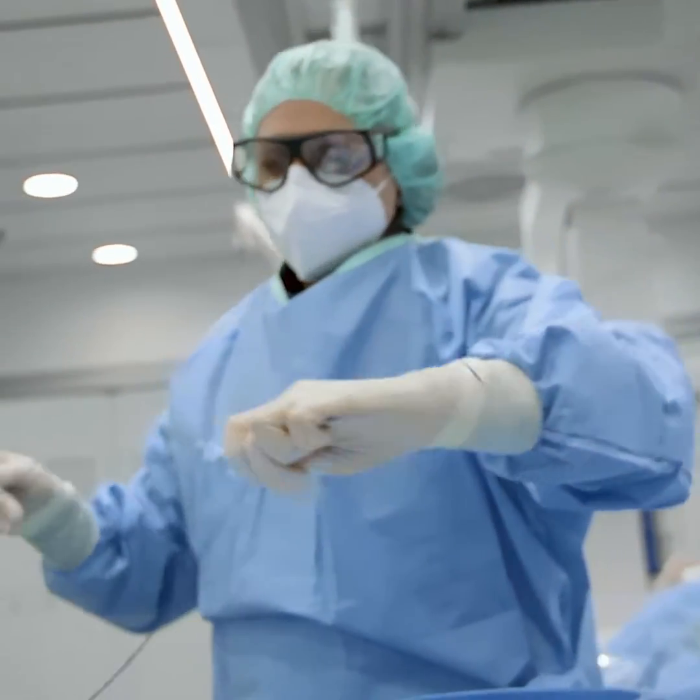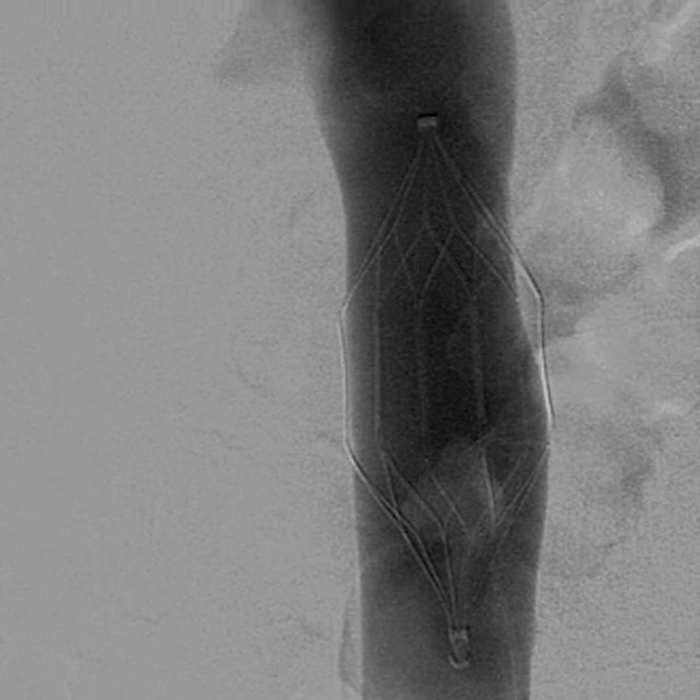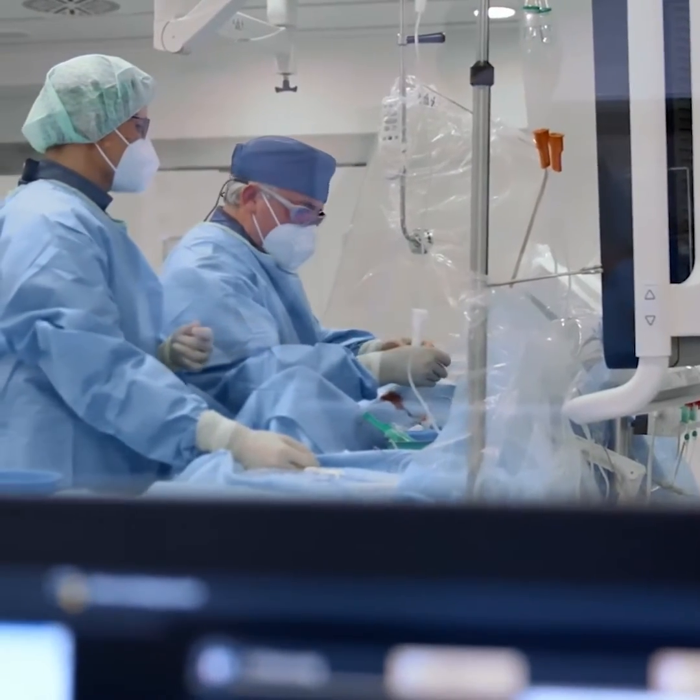We call them IVC filters because they quite literally filter the blood. So if a blood clot dislodges from a leg vein, it won't make its way to the lungs — the clot gets trapped by the filter, and over time it dissolves on its own, kind of like an ice cube under running water.